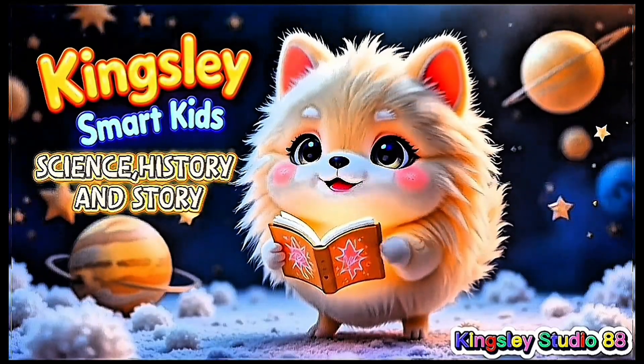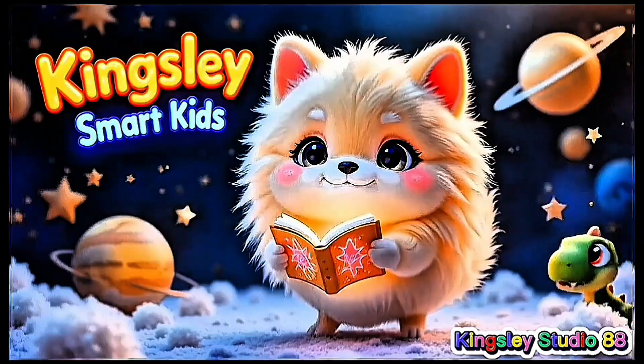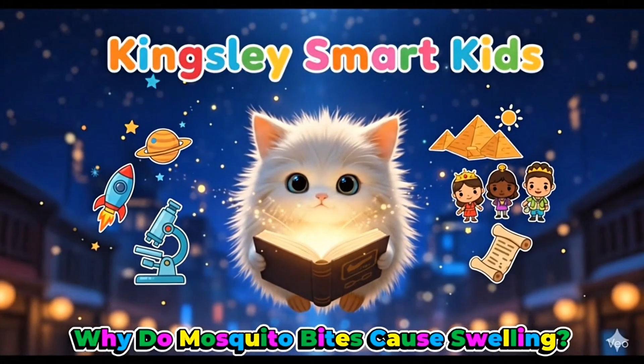Kingsley Smart Kids Science! History and Story! Why do mosquito bites cause swelling?